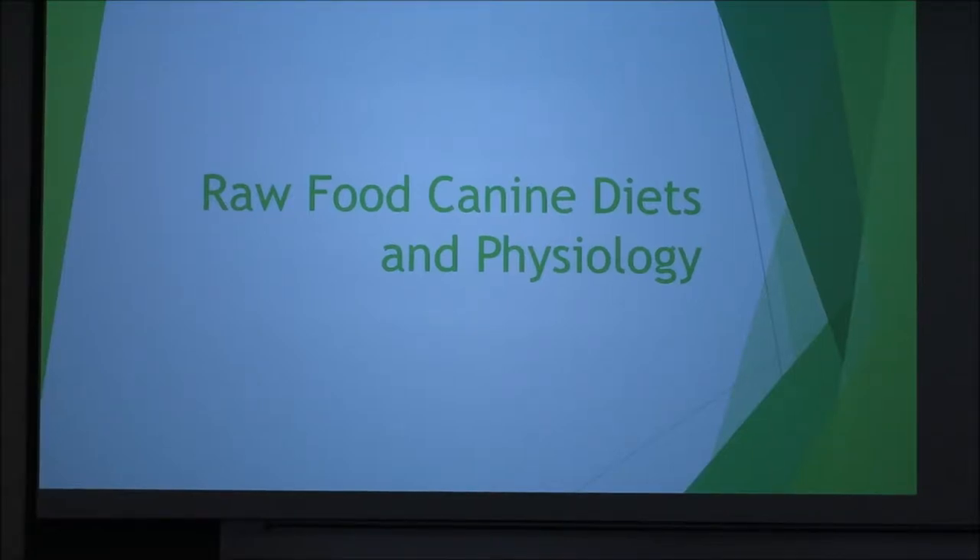Today we're going to be talking about raw food canine diets and physiology and how that all works together.